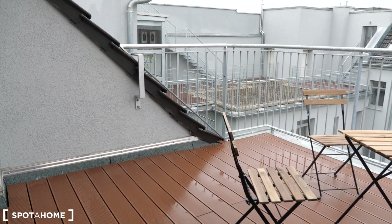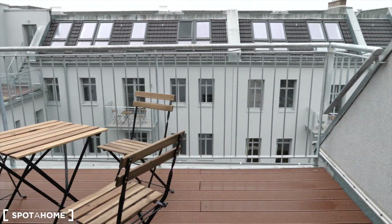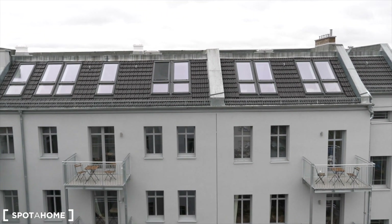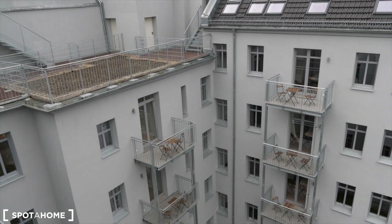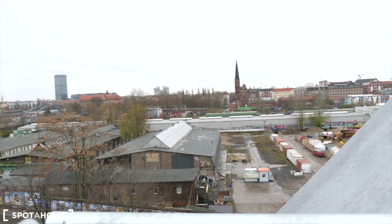Let's now go and see the apartment. So here I am standing in the terrace of our apartment. It's quite big. You can see it's a courtyard, and there you have the S-Bahn.